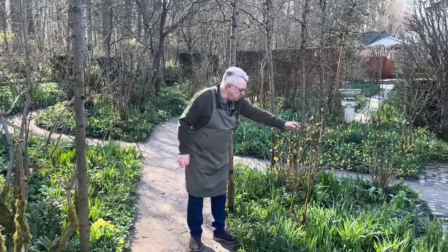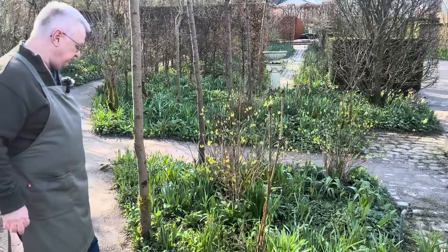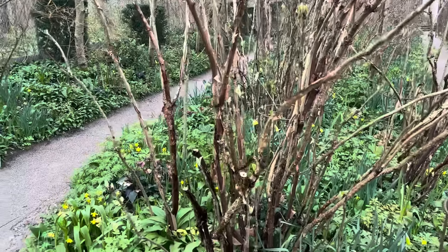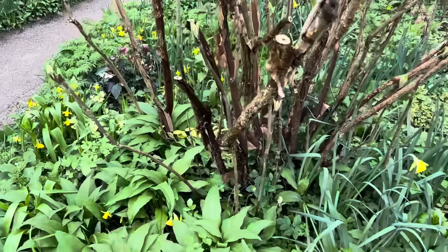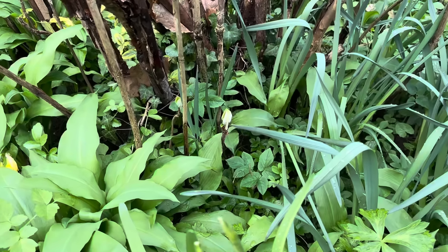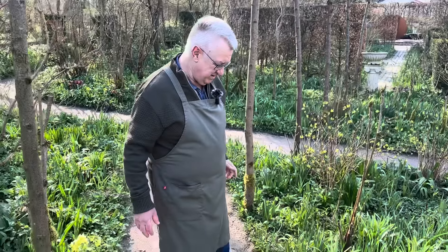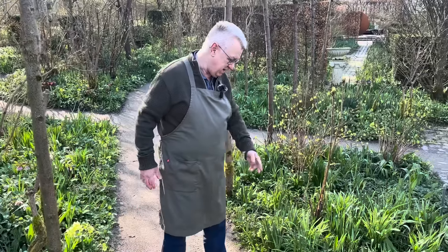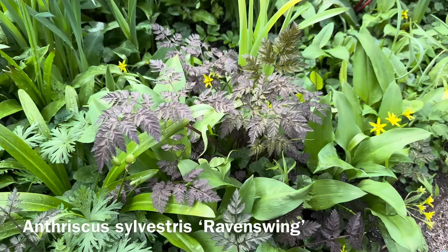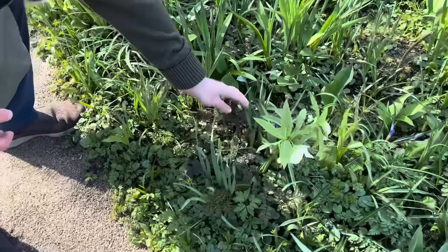Here you see one more of the Hydrangea aspera. When you have a big bush you will have some shoots from the bottom, and then you can dig them up and just plant them. When it comes to colorful foliage, I would like to mention this plant — this is Anthriscus sylvestris Ravenswing. Such a beautiful umbellifer, and you can see the foliage here is mingling with all the other plants.